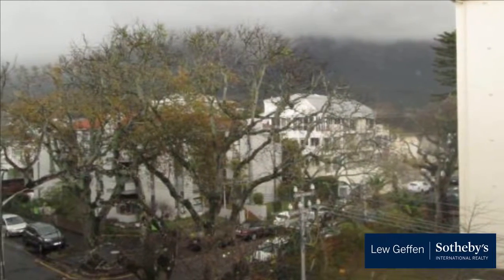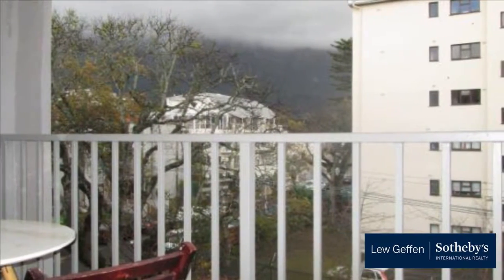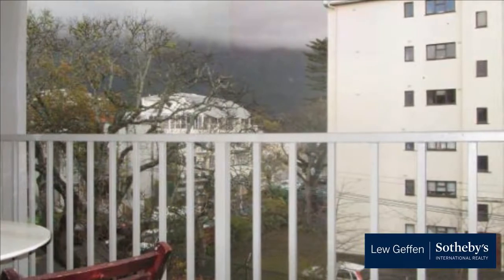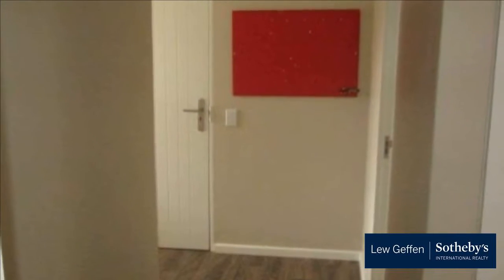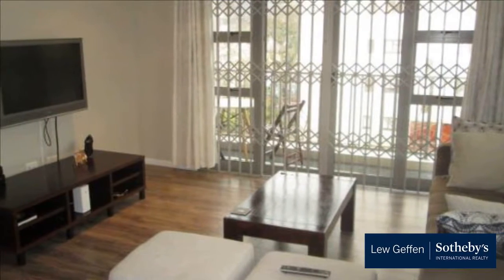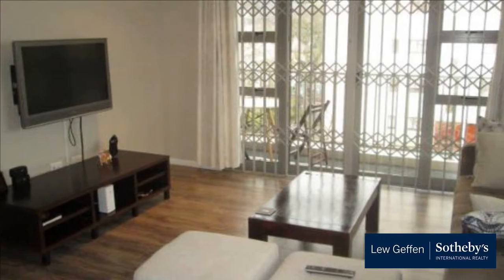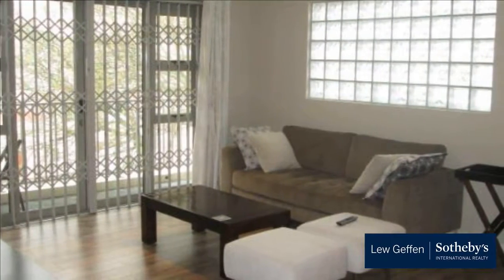Apartments in this prestigious apartment block seldom come to market. This 99 square meter, stunning north-facing renovated apartment on the third floor offers two bedrooms, both en-suite, one being a full bathroom, as well as a guest cloakroom. The apartment block has a lift and comes with a secure off-street parking bay as well as a remote-access undercover single garage.